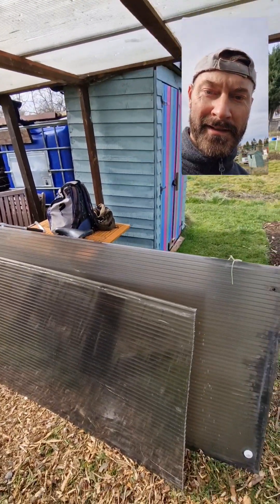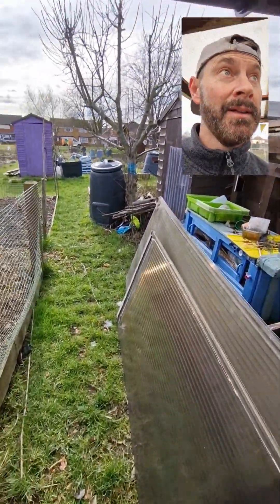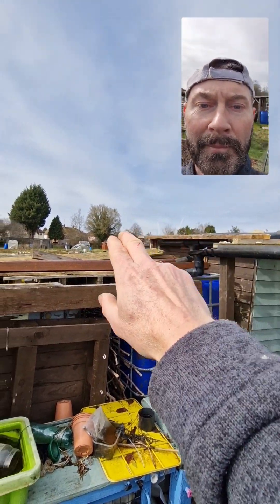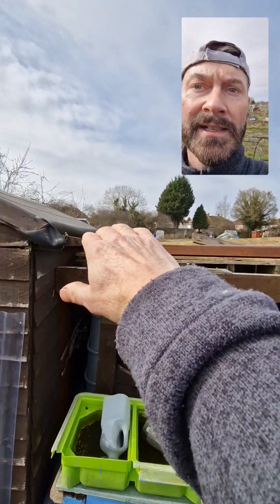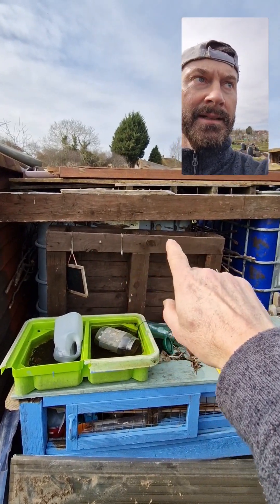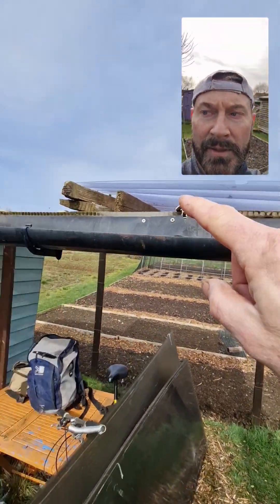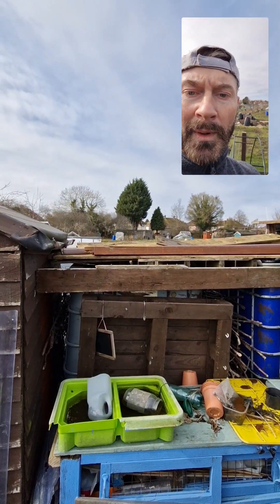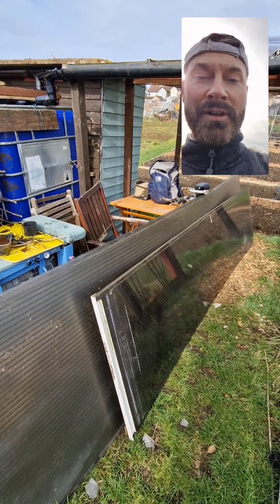I knocked on the door and asked if I could have it. I do give them carrots and stuff, so there we go! It's going in that middle part — I've already made some shelving for it, so it's just going to run slanted into the gutter and feed that IBC tank. I've already got some roofing which feeds into that IBC tank, so this gives me more ways to collect water, which is good. Freebies — we love freebies.